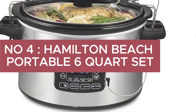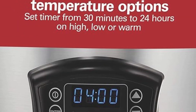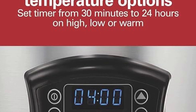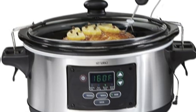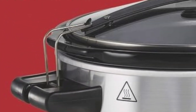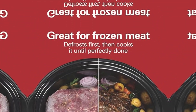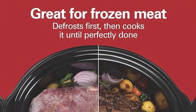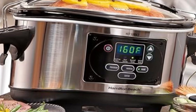Number 4: Hamilton Beach Portable 6-Quart Set & Forget Digital Programmable Slow Cooker with lid lock, temperature probe, defrost setting, and dishwasher-safe crock and lid, silver — great for frozen meat, it defrosts first then cooks until perfectly done. This slow cooker knows how to defrost and cook food safely without overcooking. Simply press defrost, select high or low and your cooking time, and the slow cooker will do the rest.